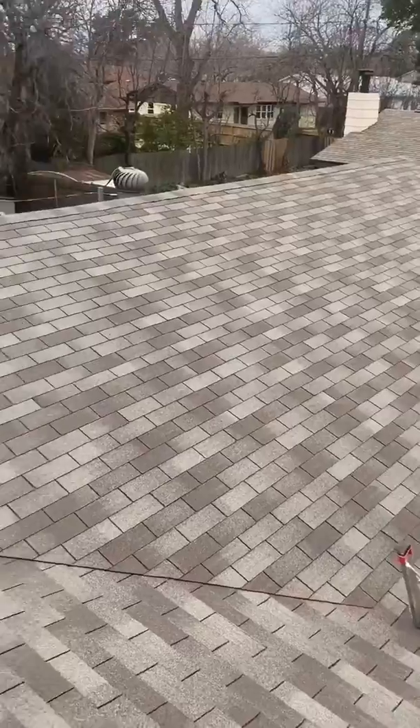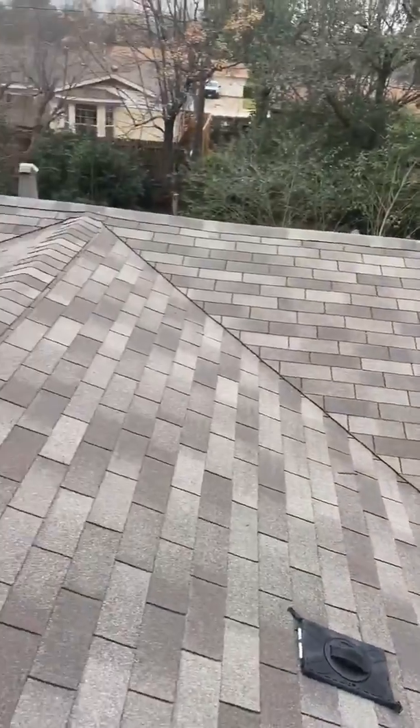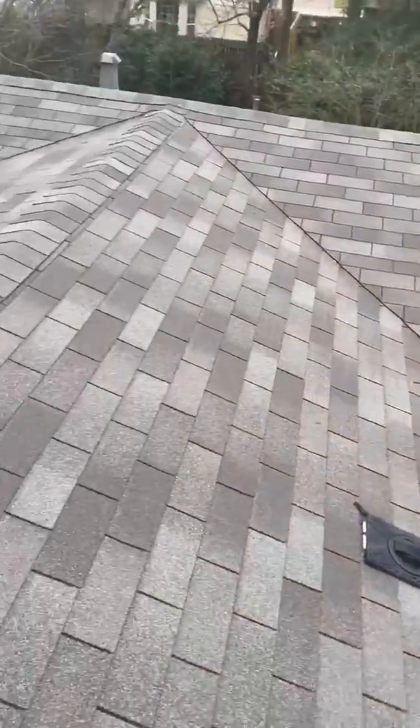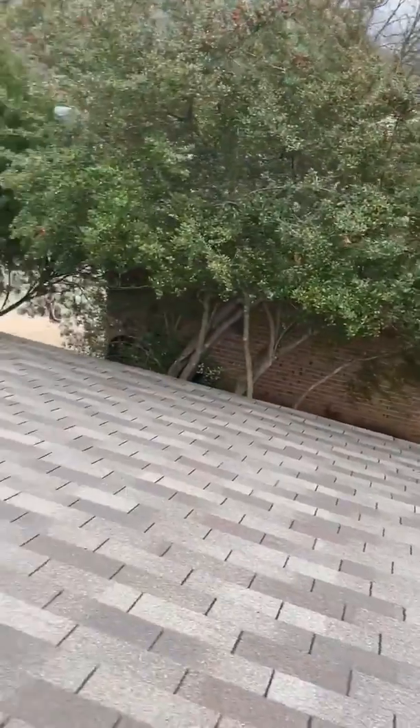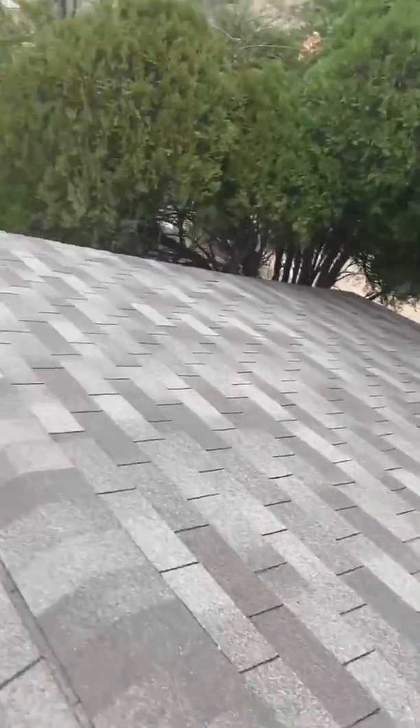So then I'm walking up here and checking out the roof in general. Nice three-tab, filter grade, 25-year shingle. Trees — they're turned back, okay — but just a little side note in the report.